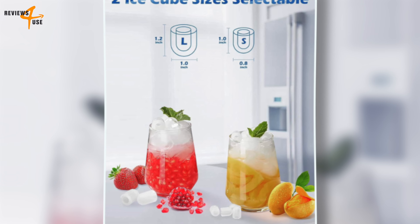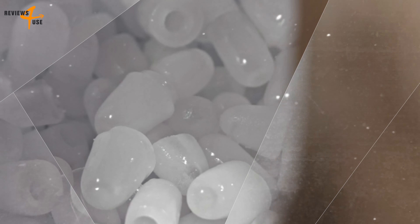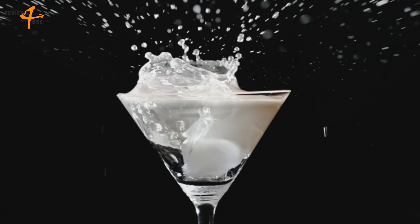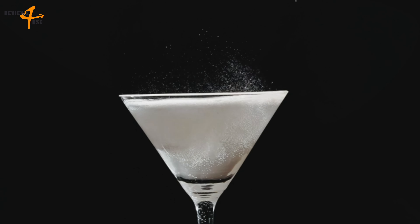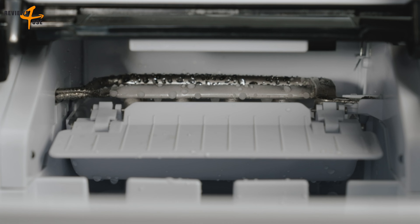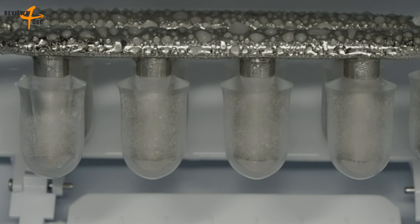This ice maker can also produce two distinct sizes of ice cubes. The small and large bullet-shaped ice cubes created by the Freezymer Portable Ice Maker are not prone to melting or sticking, making them ideal for barbecues, basement bars, coffee shops, home parties, and more.